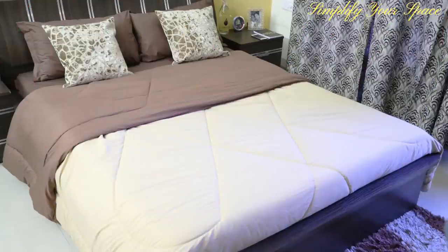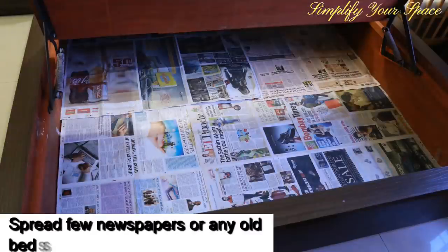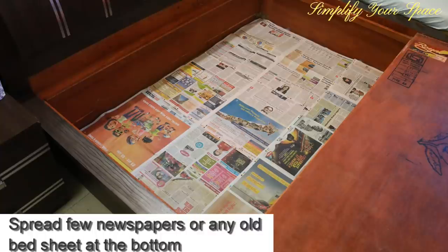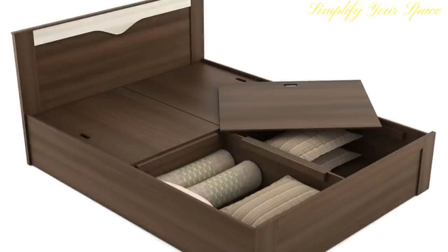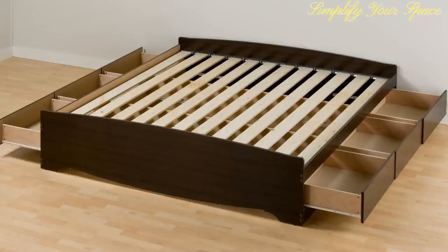A lot of you must have seen this bed earlier in a video on how to make a bed — the link is in the description box for that. I have spread the newspaper all over to cover it nicely and used cello tape so that they don't move from their place while taking out or putting things back. Usually all the bed boxes are divided into two sections, except a few new designs with four sections or a side drawer system.